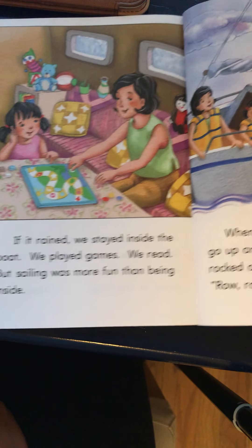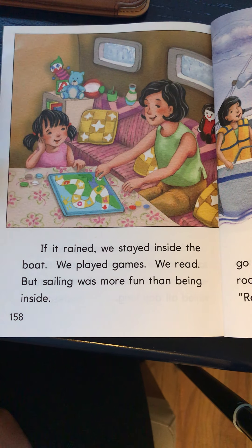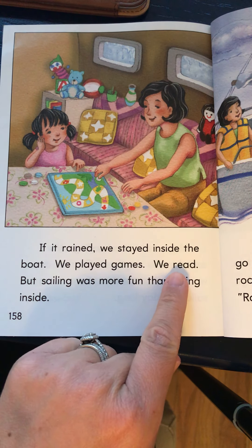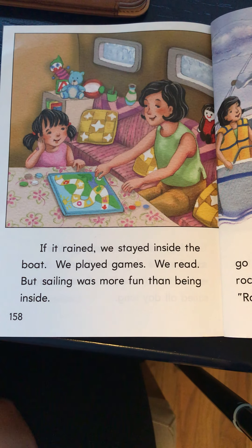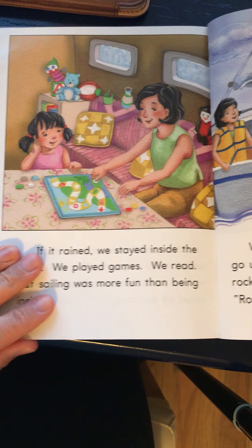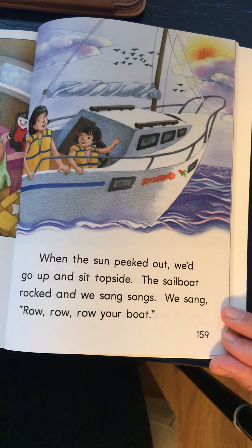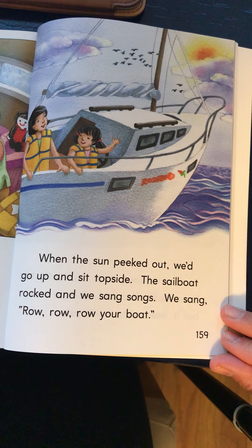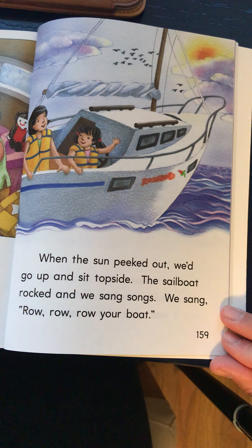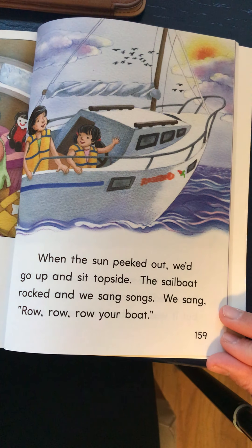If it rained we stayed inside the boat. We played games. We read. But sailing was more fun than being inside. When the sun peeked out we'd go up and sit topside. The sailboat rocked and we sang songs. We sang Row Row Row Your Boat.